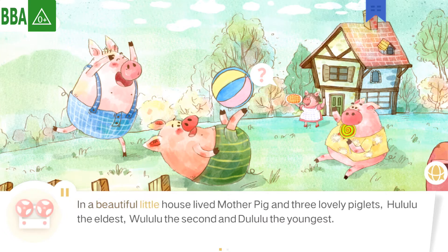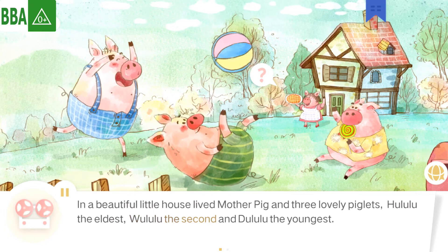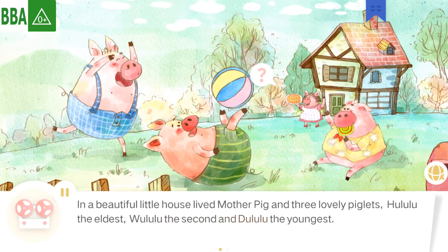In a beautiful little house lived mother pig and three lovely piglets: Hoolooloo, the eldest; Woolooloo, the second; and Dulooloo, the youngest.